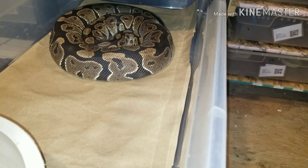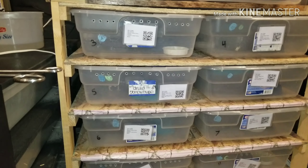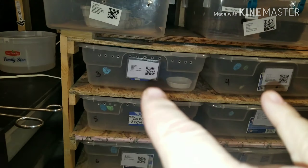This one here ate yesterday. Hopefully she goes too, soon. By the way, I use Reptile Scan — I do use Reptile Scan, as you can see — but I also write everything down, because I don't trust everything completely. I'm a double record keeper.